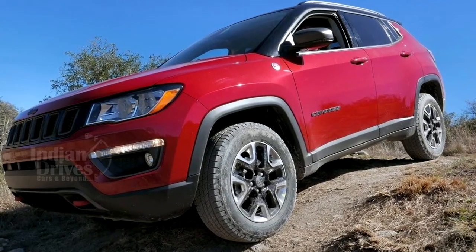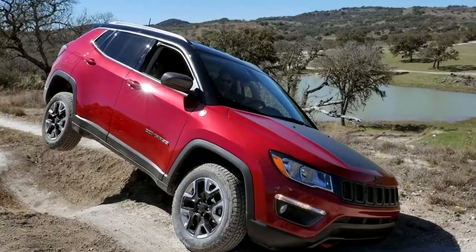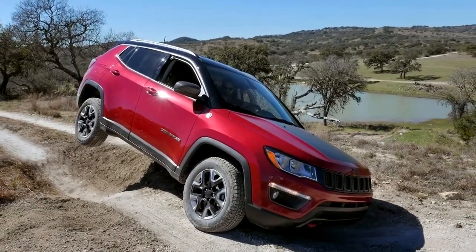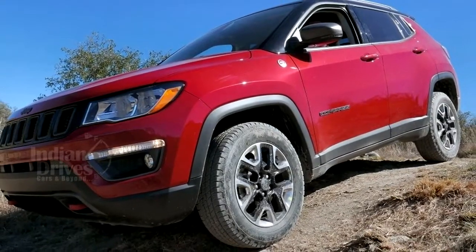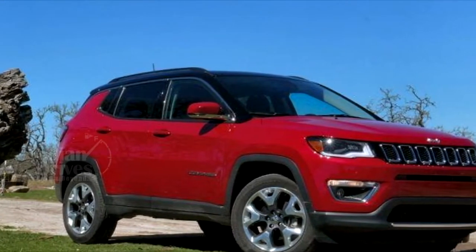Four-wheel drive versions will be meant for those who like to go off the beaten track every now and then, while a two-wheel drive version will also be on offer. The automaker will also bring the more off-road Trailhawk variant to India, but only early next year.